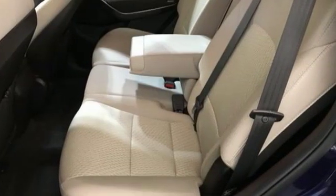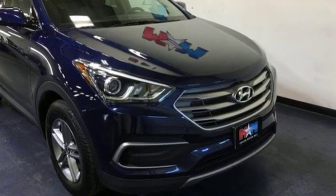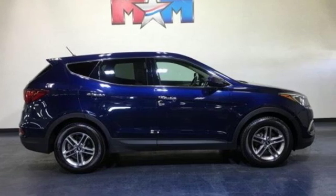Hyundai's attention to detail means a better driving experience for you. They say a journey of a thousand miles begins with one step. In this case, it begins with a test drive. Start your next adventure today.